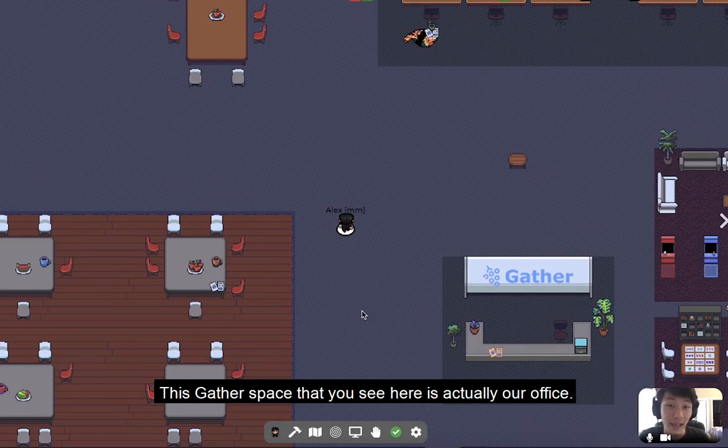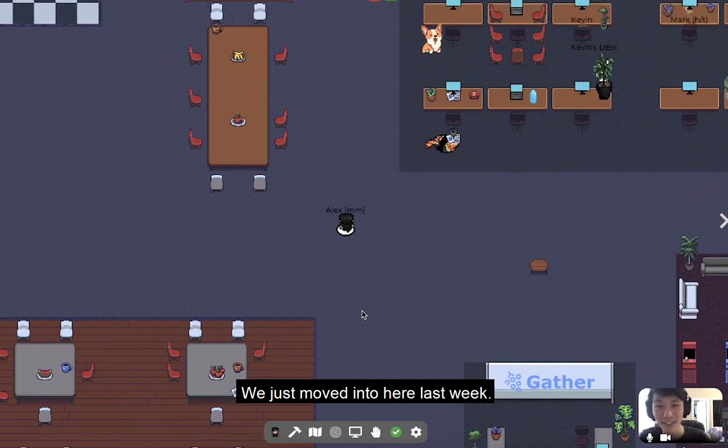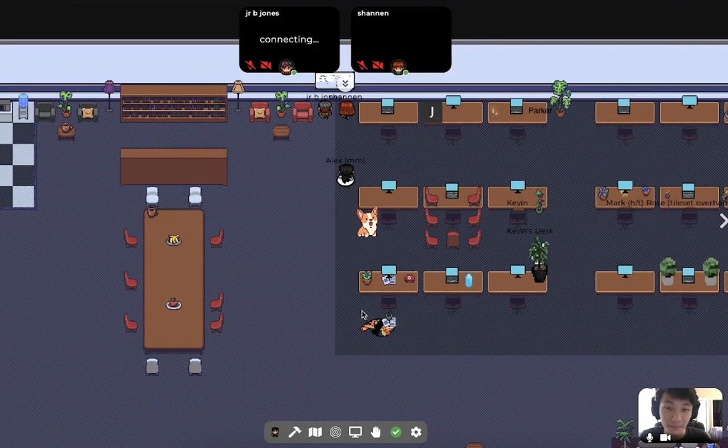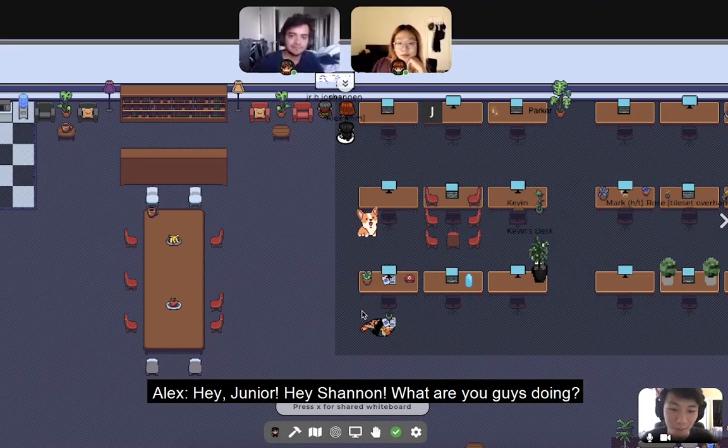This Gather space that you see here is actually our office. We just moved into here last week. Let's meet some of the members of our team. Hey Junior, hey Shannon, what are you guys doing?